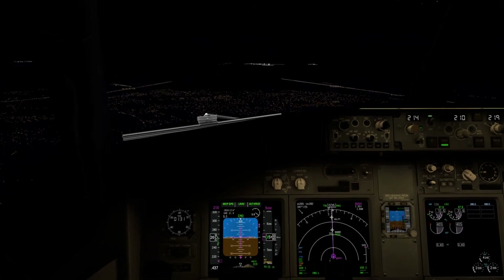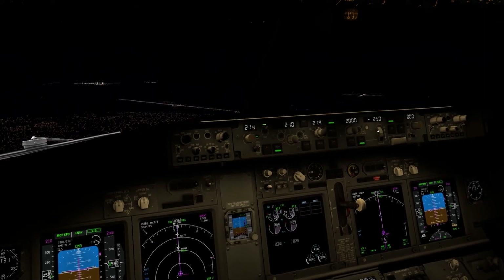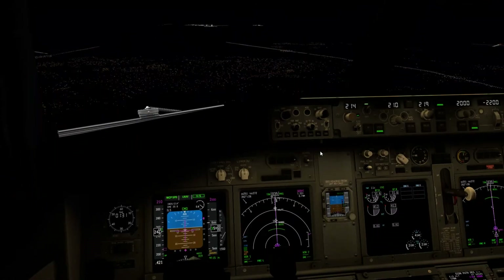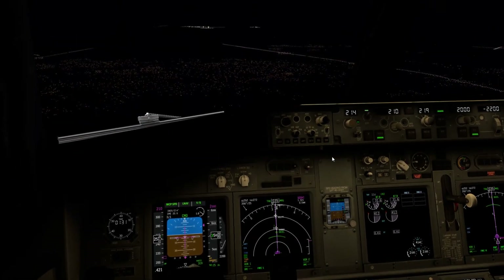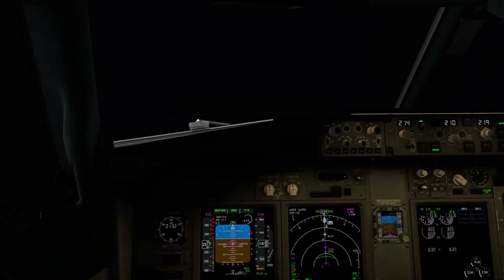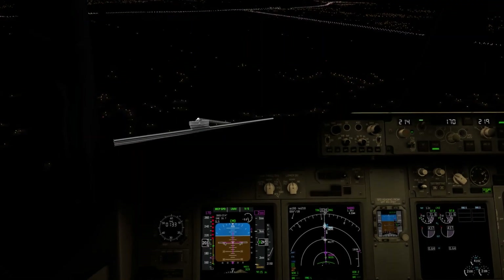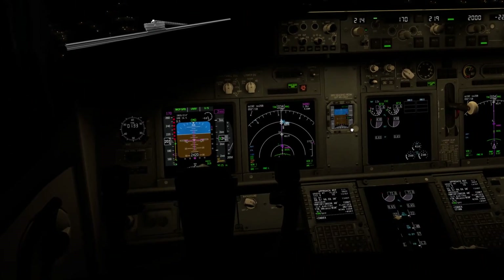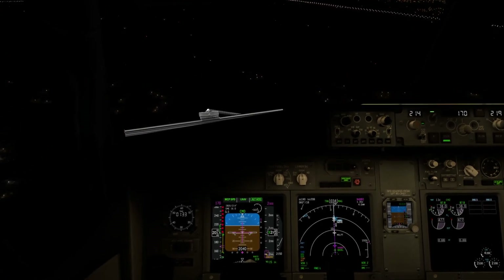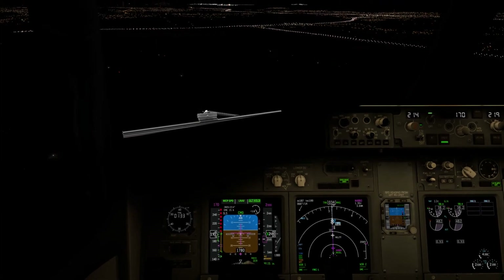A few more altitude restrictions remain in the descent. ILS has been set up. Logo lights, wing lights, and wheel well lights for the ground crew are turned on. Flaps are set to 25. We then set V-ref of 131 knots, flaps to full, and landing gear to the down position. We are waiting in the threshold area to arm the approach, but cloud glare is covering us briefly.